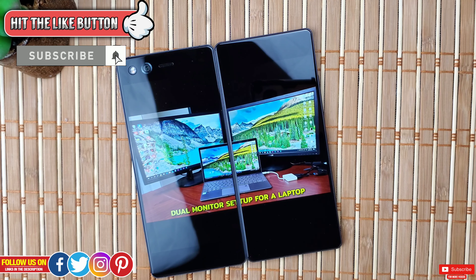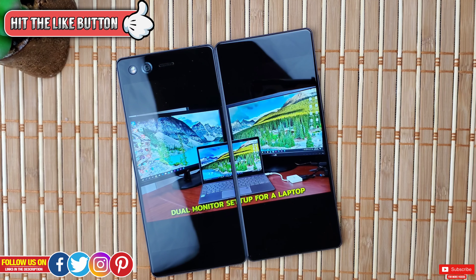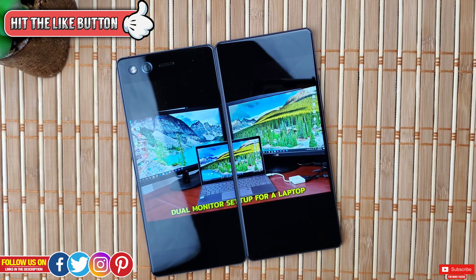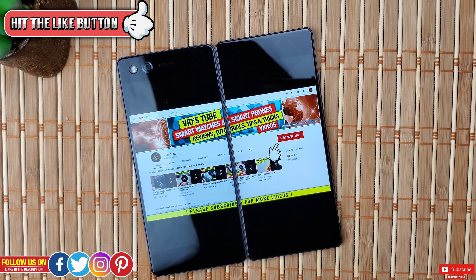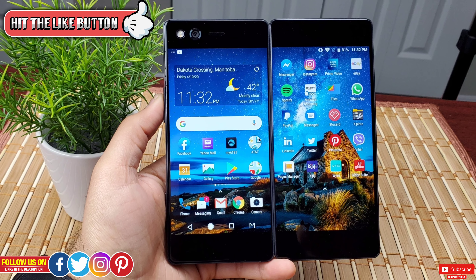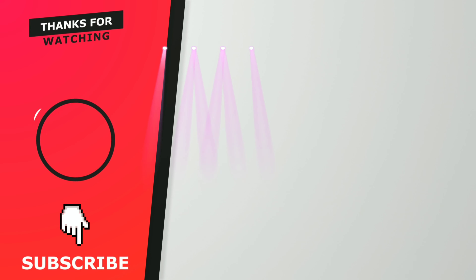That's it for the ZTE Axon M dual screen folding smartphone. Please support the channel by subscribing — hopefully one day I can get those expensive top-of-the-line folding phones to bring to you. I really hope you found this video helpful. If you did, please give it a thumbs up — it really means a lot. Thank you so much for watching, take care, and I'll catch you guys in the next one.